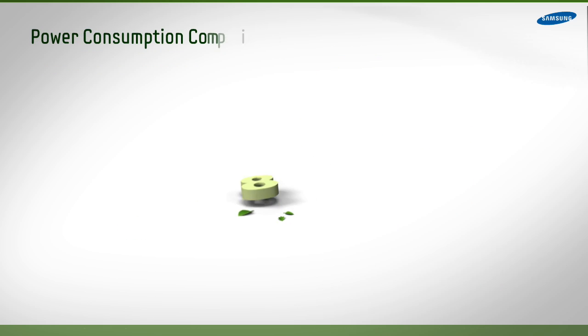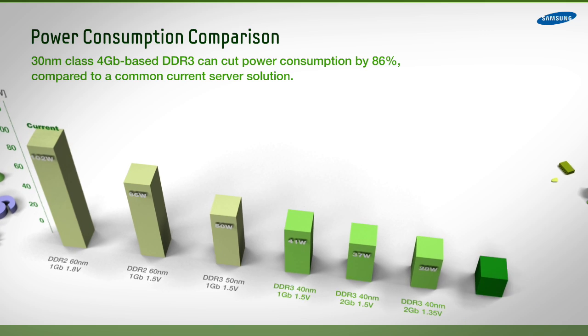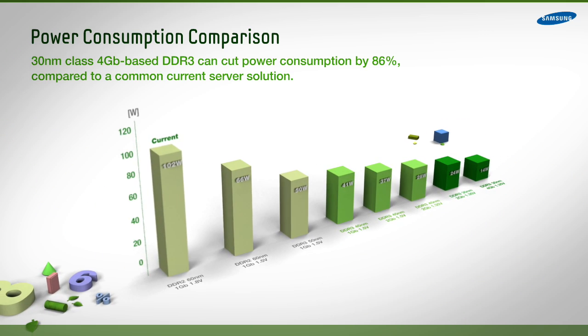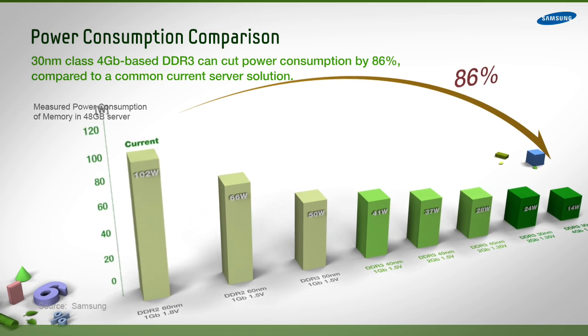The most advanced memory technology today has enormous potential for reducing energy waste. In fact, Samsung's 30nm Class 4Gb DDR3 can cut power consumption by 86% when compared to today's conventional memory server solutions.